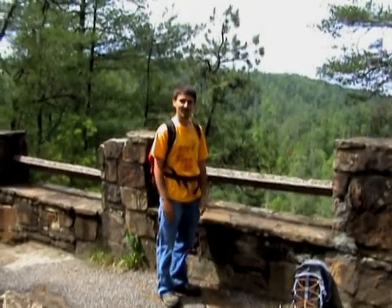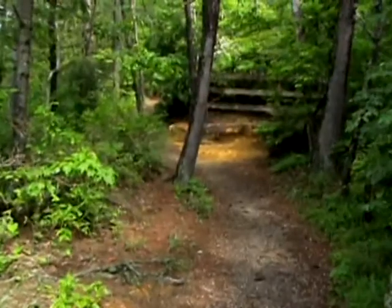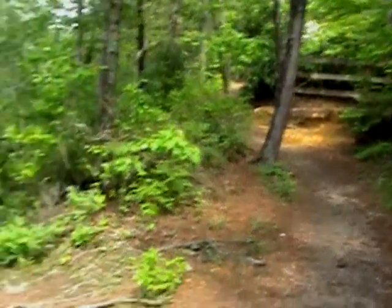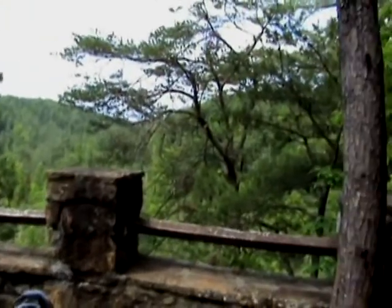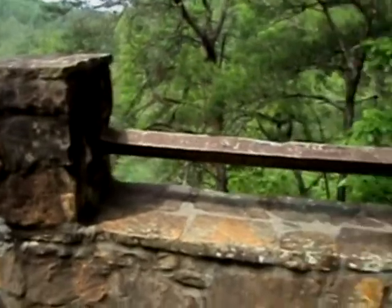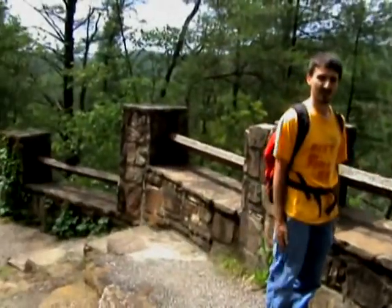Welcome back. After hundreds of feet of grueling hiking, as you can see there, we have now reached our first scenic overlook. You can see this lovely natural fence formation with the tree growing horizontally through the middle. Very unique to Red River Gorge. There's a lot of these.